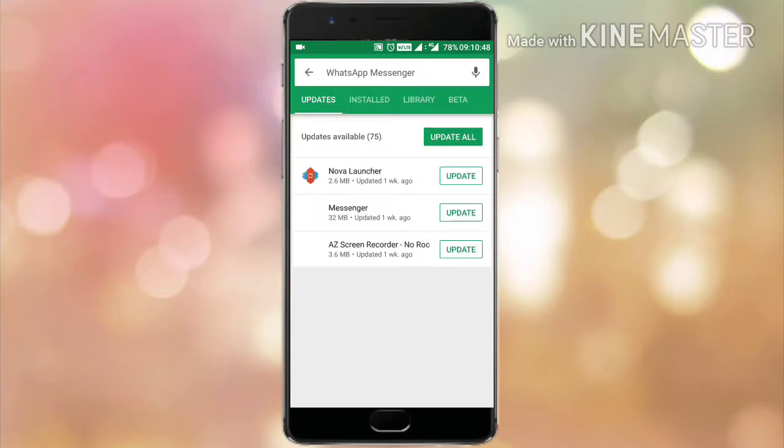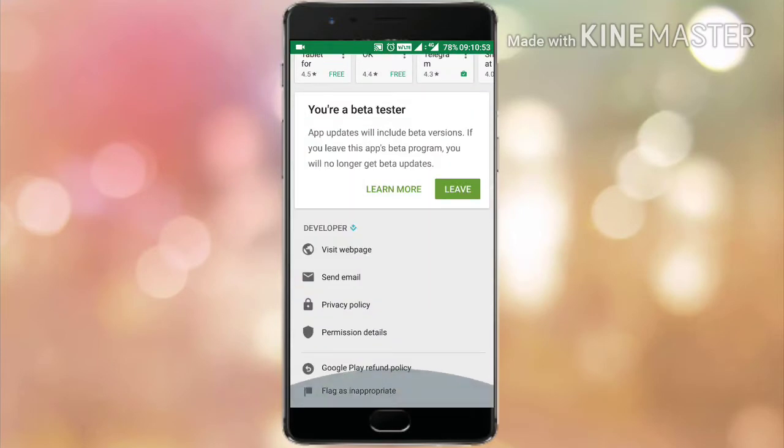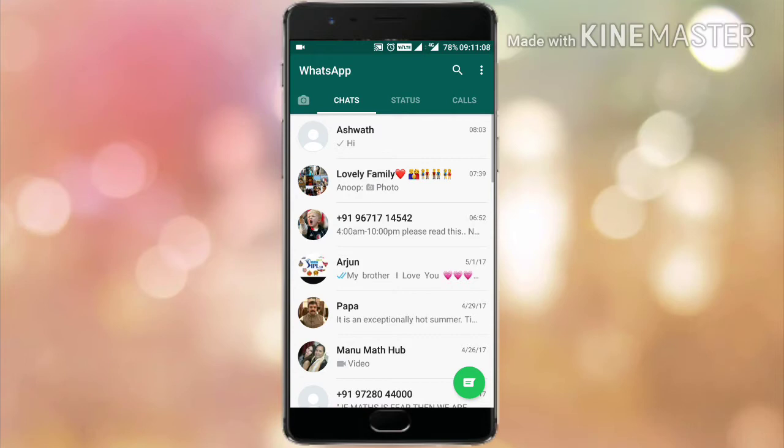You can get this update on the Google Play Store. Just go to WhatsApp Messenger and join the beta program. Once your joining process is complete you will get an update — update your WhatsApp normally and you will get this pin feature, just like Twitter's pinning.